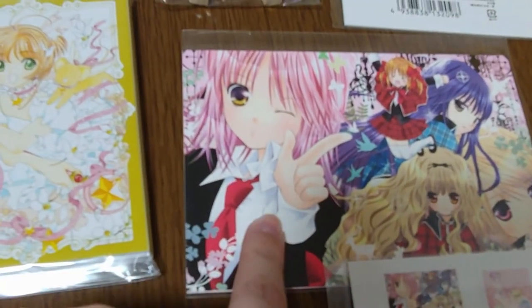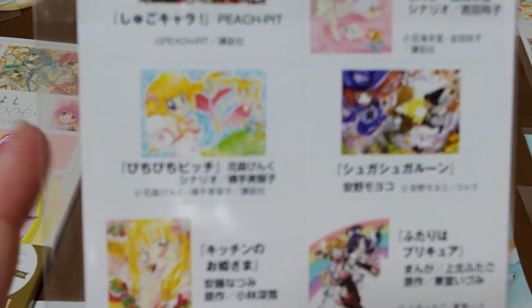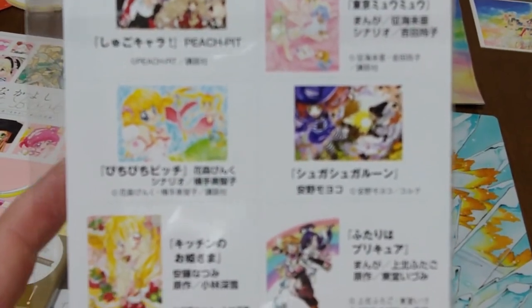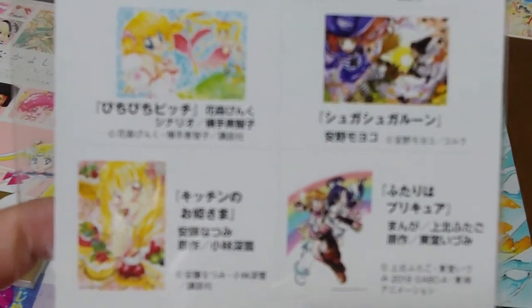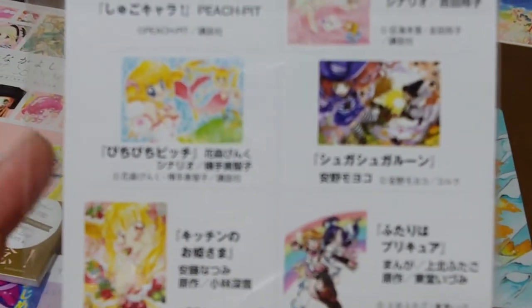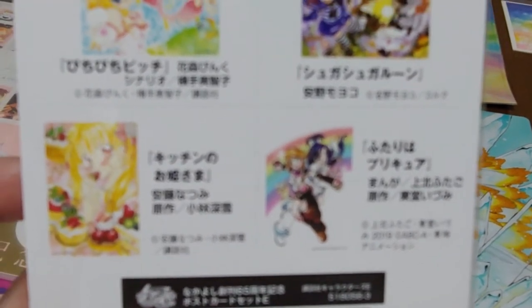The most exciting thing in my opinion was another postcard set featuring my girl Lucia — this is from Mermaid Melody Pichi Pichi Pitch. I was very excited to get something with Pink Hanamori's artwork of her. I really wish they'd bring that series back. There's also a Cure White and Cure Black postcard from the first Pretty Cure series.